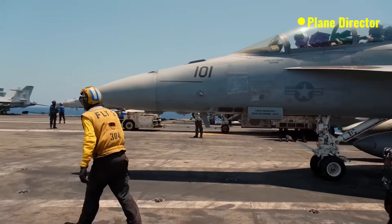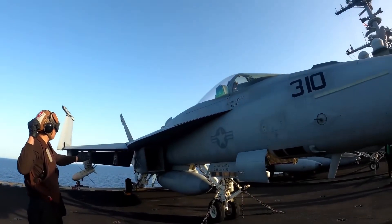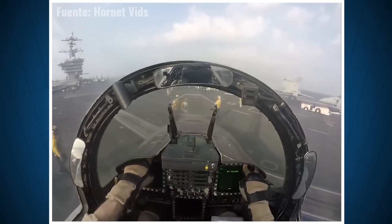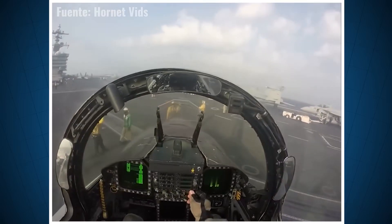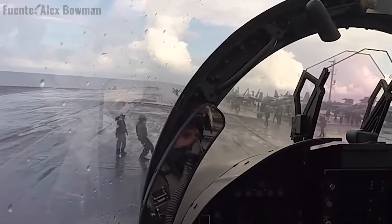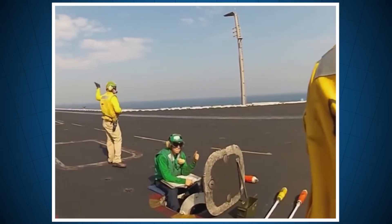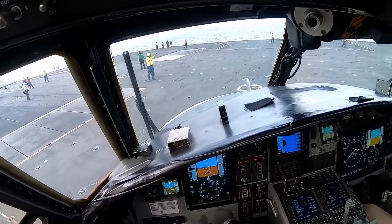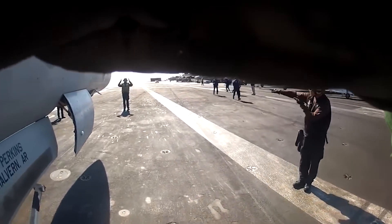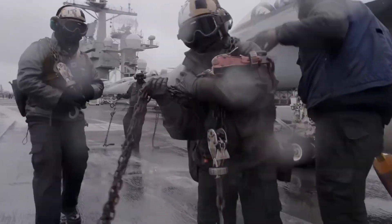After this, a plane director comes and takes control. Until this moment, the pilot was just looking at the plane captain and doing what he was indicating. The pilot can only focus on one person who is said to have control over the aircraft. The procedure to pass control to another person is first to point to yourself, indicating that you have control at that moment, then point to the other operator who will receive control. That operator points to himself, reconfirming that he is the one taking control. You will see this happen several times during the launch sequence.